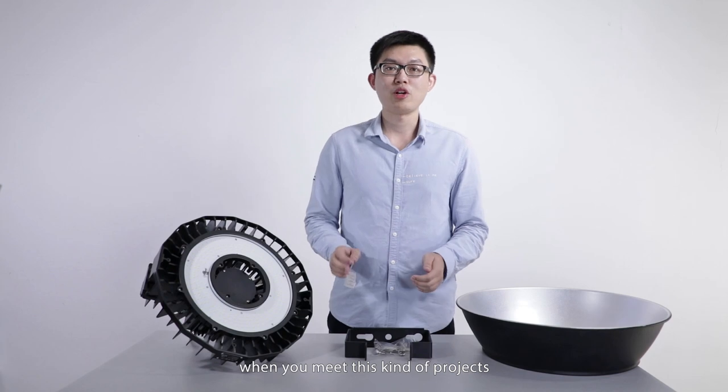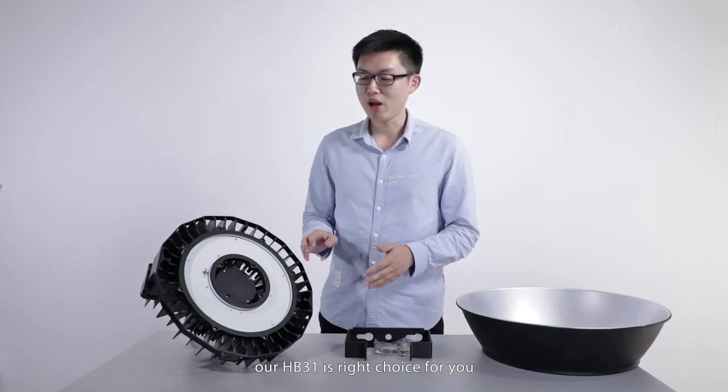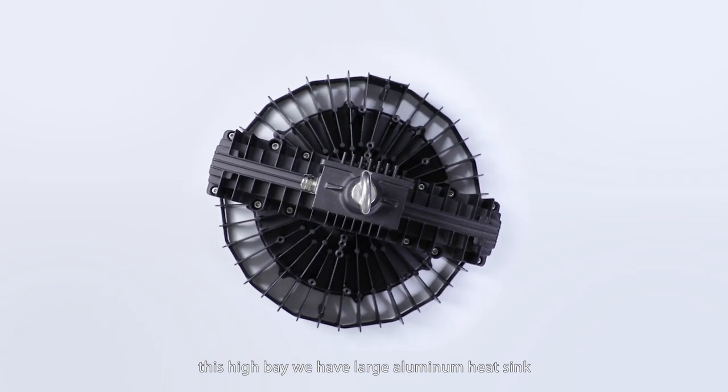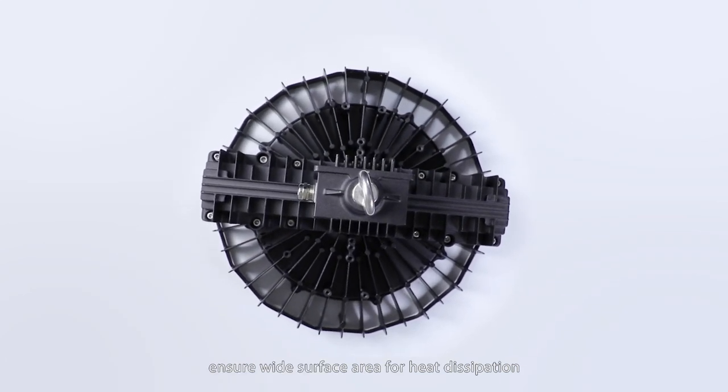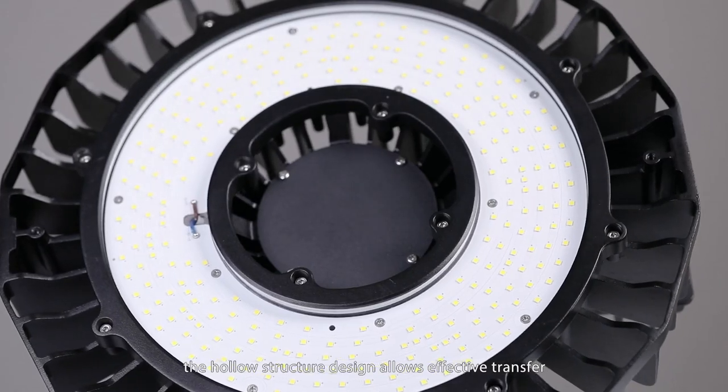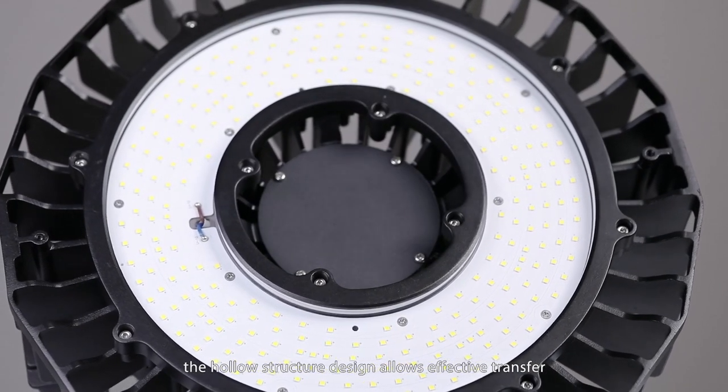When you meet these kinds of projects, our HP301 is the right choice for you. This high bay has a large aluminum heat sink, ensuring a wide surface area for heat dissipation. The hollow structure design allows effective heat transfer.